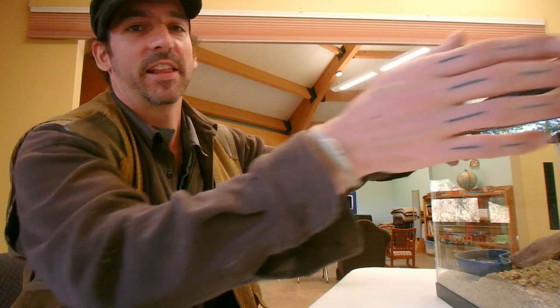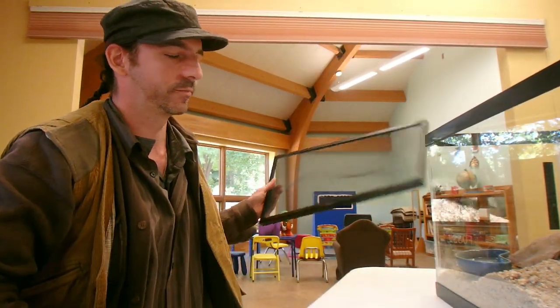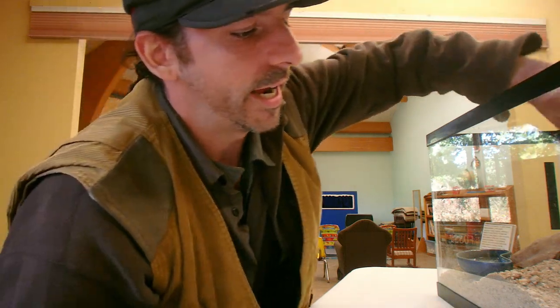I'm Chris Ignato and today I'm going to be talking to you about death feigning beetles. Death feigning beetles are actually a type of darkling beetle. They're also known as desert ironclad beetles, and I'll show you why.